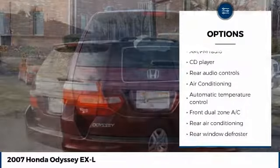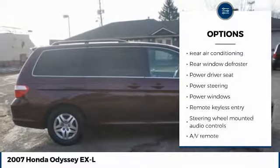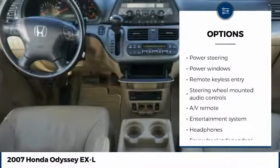Keyless entry, traction control, heated seats, DVD system, leather wrapped steering wheel, side airbags, air conditioning, dual airbags, power steering, cruise control.